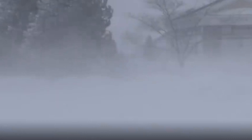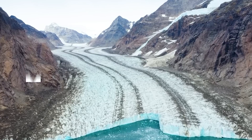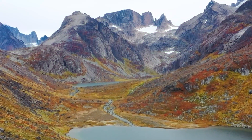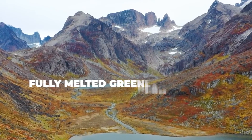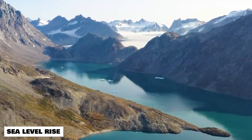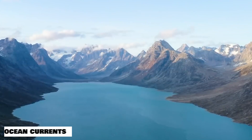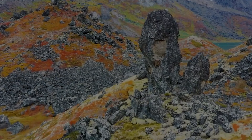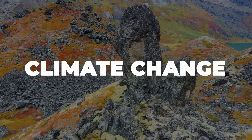As our planet faces the increasing threat of global warming, understanding the potential outcomes of melting ice sheets is not only fascinating but essential for our future. We'll investigate the effects of a fully melted Greenland ice sheet on various aspects of our planet, including sea level rise, weather patterns, ocean currents, and ecosystem changes. Strap in as we embark on a journey to a world transformed by the power of climate change.